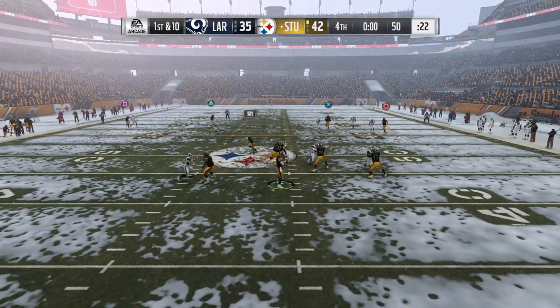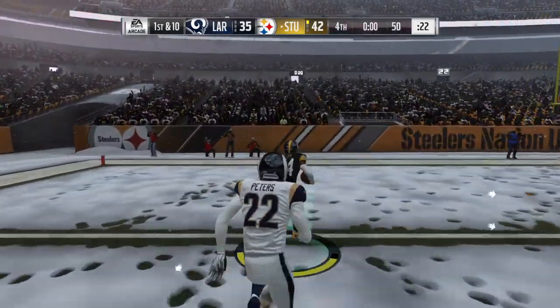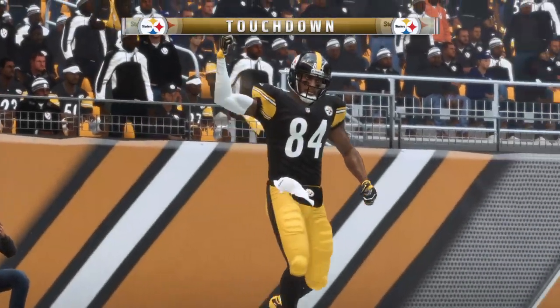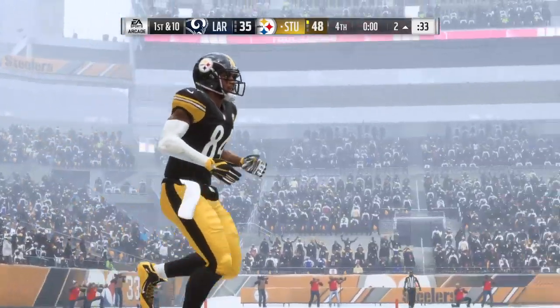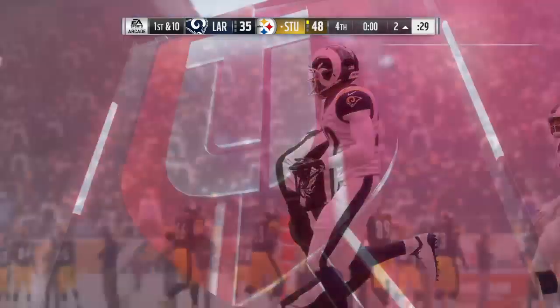Roethlisberger going to throw. He's going deep for Brown — got a man — it's caught inside the ten and he's going to take it in for a Steeler touchdown! Antonio Brown, 50 yards, and the Steelers are going to add on to their lead.